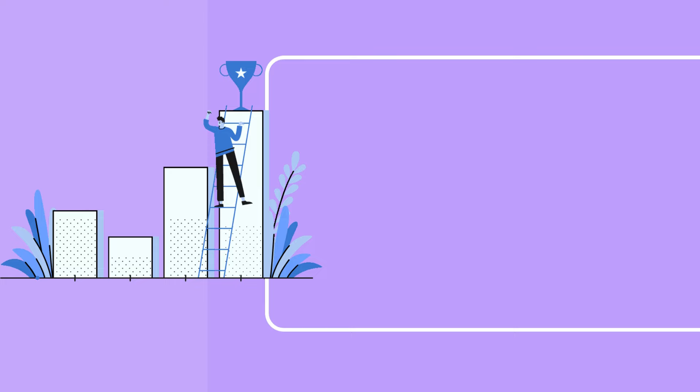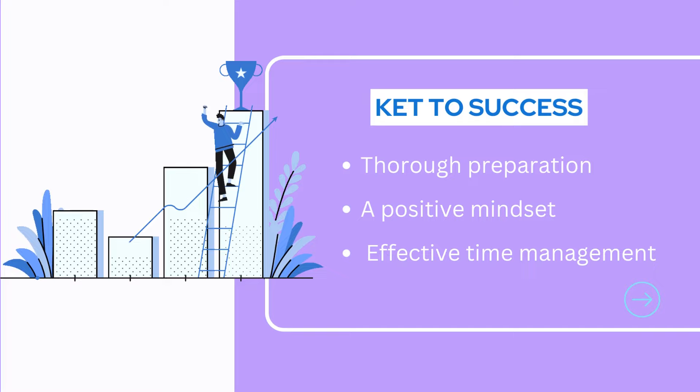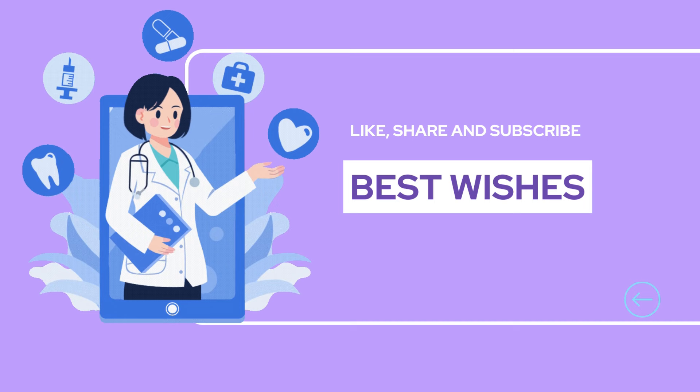Remember, thorough preparation, a positive mindset, and effective time management are key to success. Best of luck on your prometric exam, and I'll see you in the next video. Don't forget to subscribe and hit the notification bell for more pharmacy-related content.